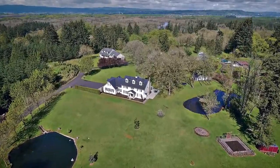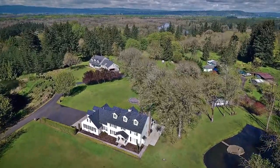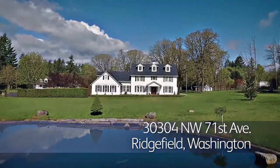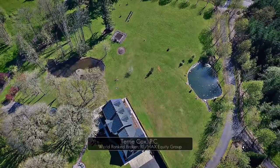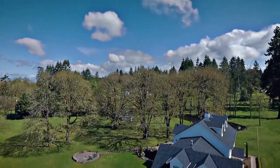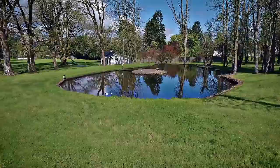Welcome to this elegant Cape Cod custom home, surrounded by more than five peaceful acres. A private road leads to the gently sloping park-like setting with two tranquil ponds. 100-year-old oak trees as well as younger fir and ash trees grace the fully fenced yard.